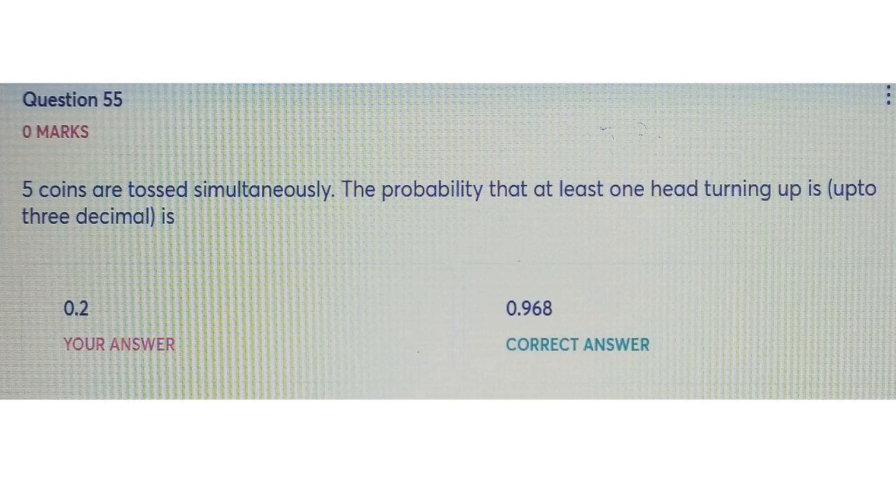Hello everyone, welcome to our channel. This is a question sent by Shubhangi Sharma to my email. Her doubt: five coins are tossed simultaneously, the probability that at least one head is turning up — to three decimal places. Her answer was 0.2 and the correct answer was 0.968.